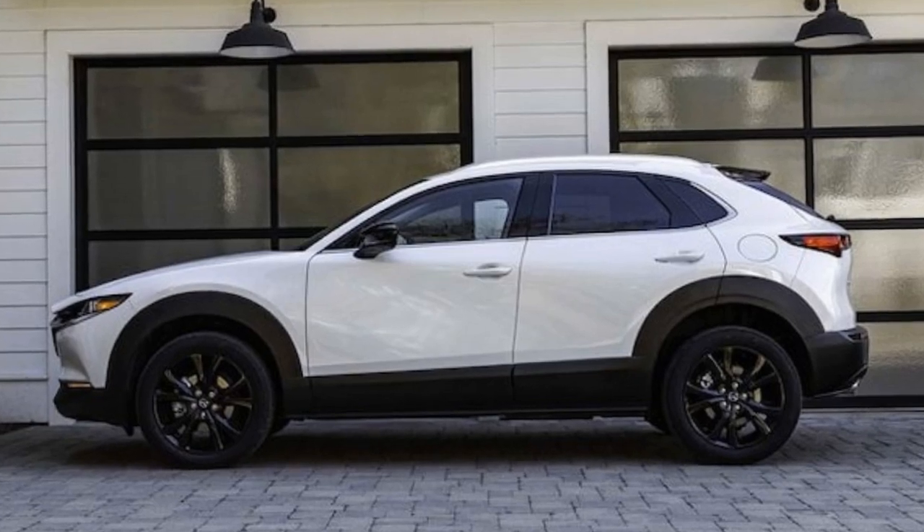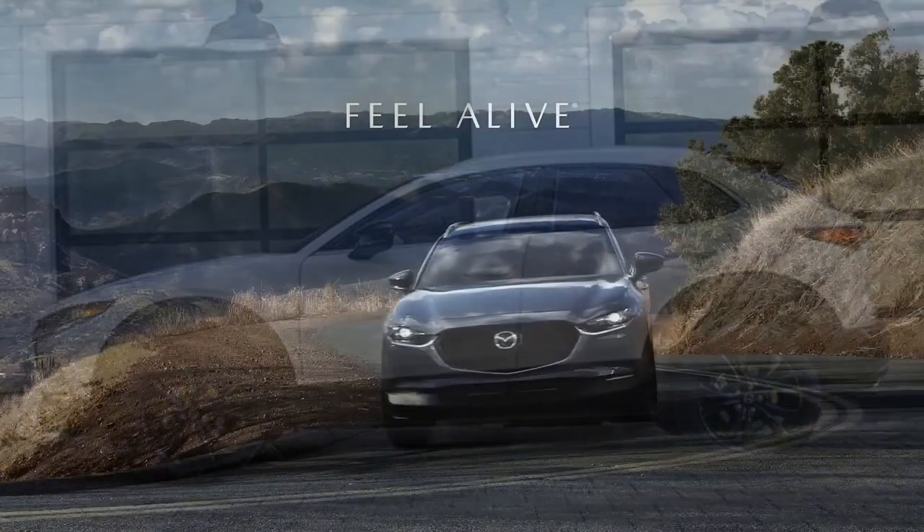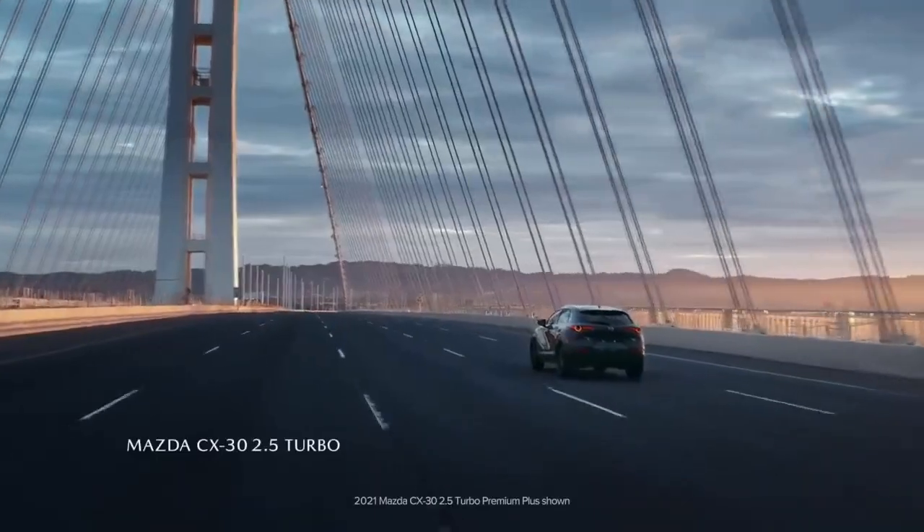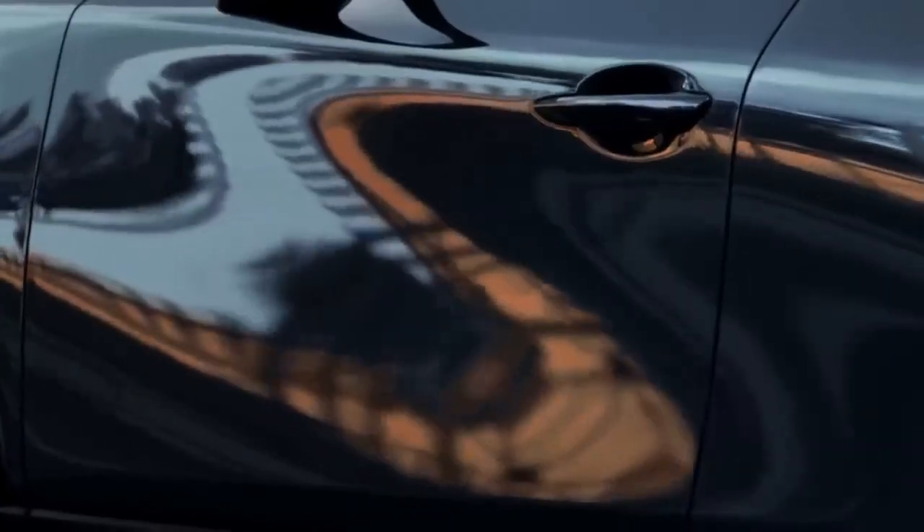Since its debut, Mazda has continuously refined the CX-30, introducing a turbocharged engine option in 2021 and making all-wheel drive standard across the lineup in 2022, while discontinuing the front-wheel drive option.